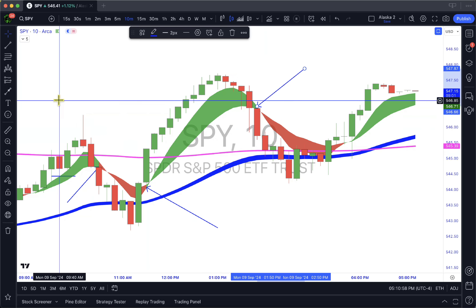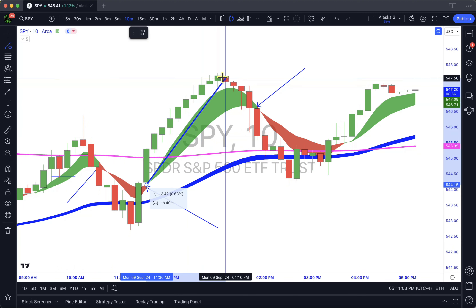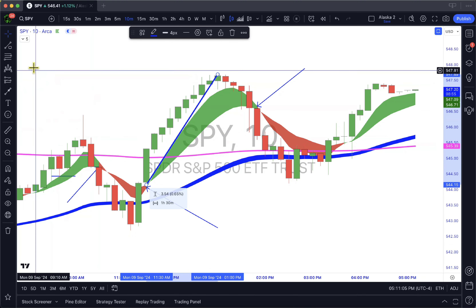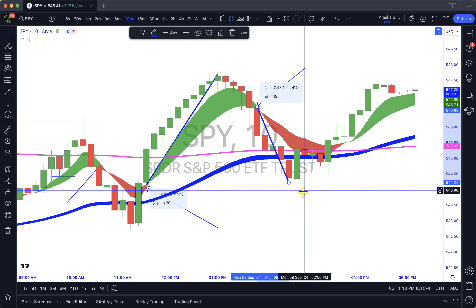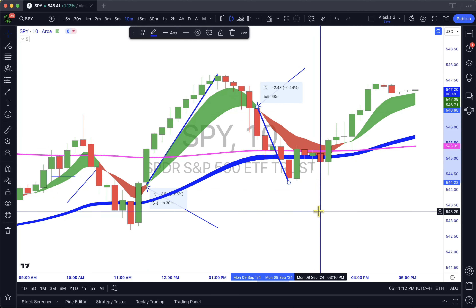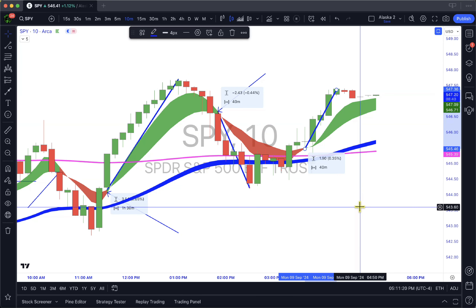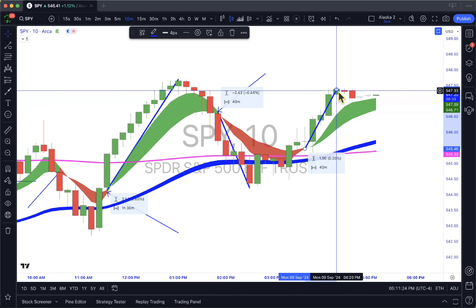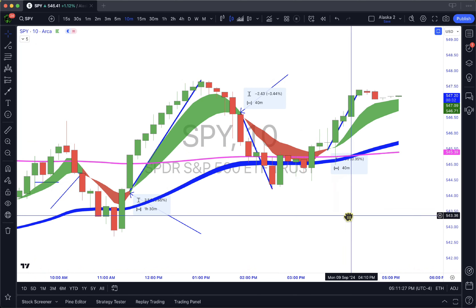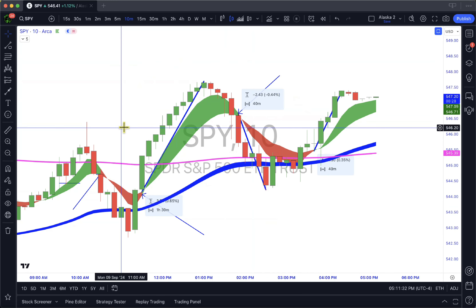We had another move here. Let's measure them: this one gave us three dollars and 54 cents — that's a 35-point move on SPX. This one gave us two dollars and 43 cents — that is a 24-point move on SPX. Then this last cloud gave us a move of a dollar 90, and it's already moved up a dollar in the aftermarket. On SPX that's a 19 to 20-point move.